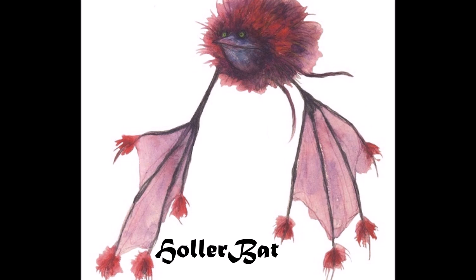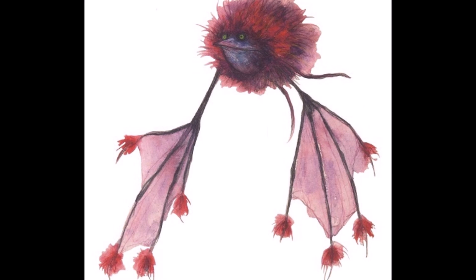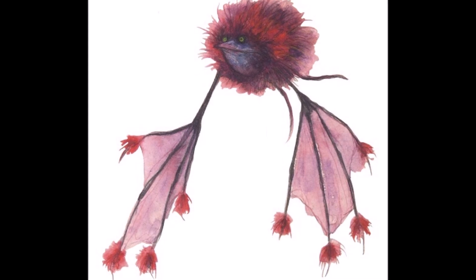Hollerbats were another creature native to the caves of Grat. They were plush, fuzzy balls of reddish-dark fur, with beaked faces, small yellow eyes, and long arms which could be outstretched into four spindly fingers, each connected by a membrane.